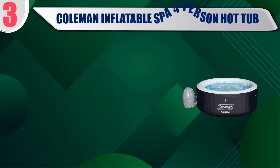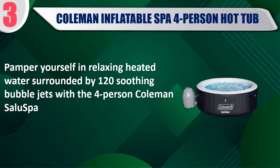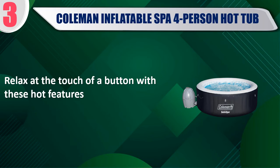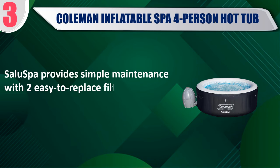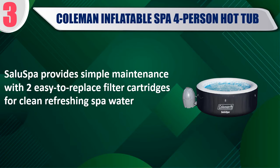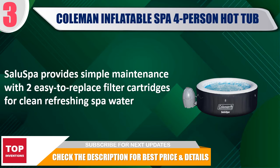Best of 3: Coleman Inflatable SPA 4-Person Hot Tub. Pamper yourself in relaxing heated water surrounded by 120 soothing bubble jets with the 4-person Coleman Salu Spa. Relax at the touch of a button with these hot features. Pool cover has an aluminum foil coating to keep water extra warm and lock in heat. Salu Spa provides simple maintenance with two easy to replace filter cartridges for clean refreshing spa water. Check the description for best price and details.